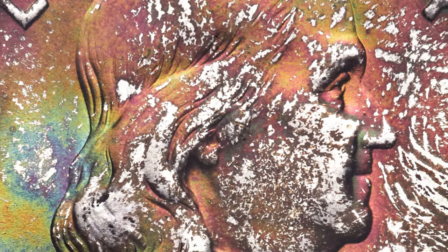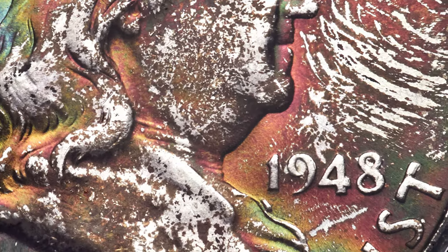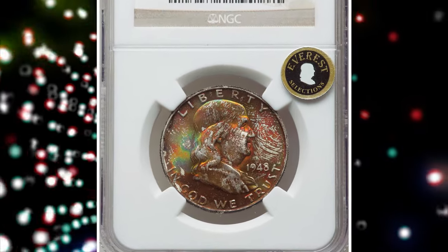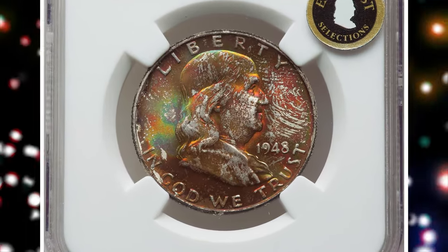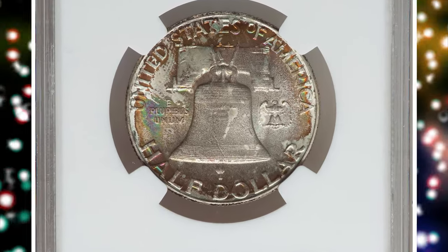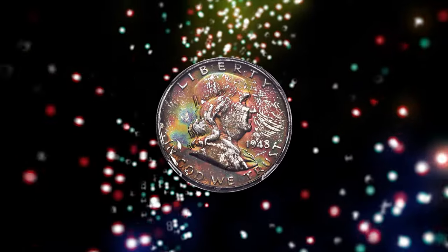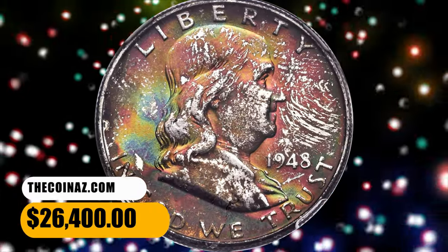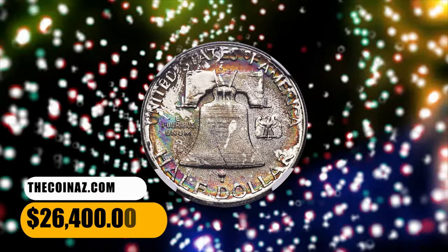Each mint that produced coins in a given year, through 1958, had a separate cardboard holder. What is important to know about this packaging is each holder had a significant presence of sulfur in its composition, which in turn produced magnificent toning on at least one side, sometimes both as seen here. The surfaces display rich original multicolored toning, deeper on the obverse than the reverse — obviously of mint set origin. It fetched a sum of $26,400.